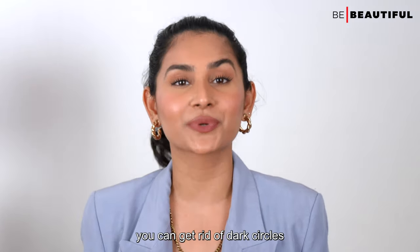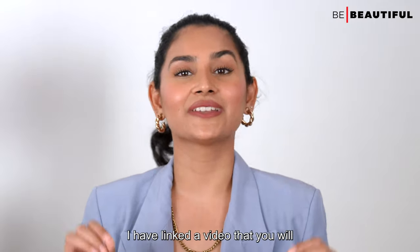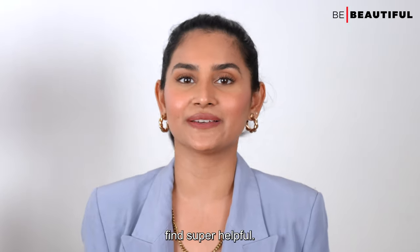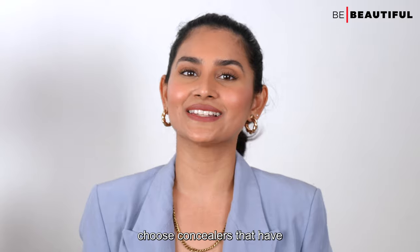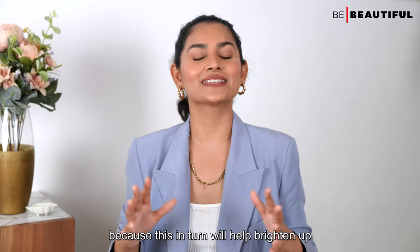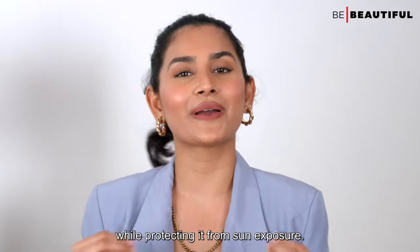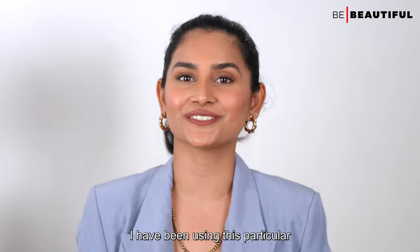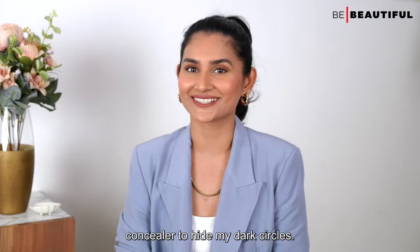If you want to deep dive into how you can get rid of dark circles, check the description box below for a linked video. When selecting a concealer to hide dark circles, choose concealers that have sun protection with light reflective technology, because this will help brighten up the shadowy circles under the eyes while protecting them from sun exposure.